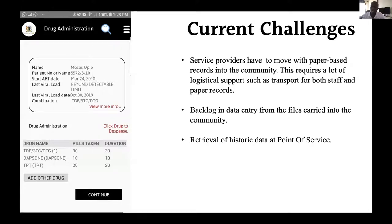The challenges we are facing and trying to solve: our service providers have to move with paper records, which comes with logistical challenges such as transport. We also have an issue with backlog in data entry — if people go out into the community for two days, they come back with paper-based records for data entry staff to enter, creating a large backlog that affects reporting. Also, retrieval of historical data at the point of service is a challenge — you need to know a client's current regimen, when they started, and what their last viral load was. We are providing a mobile app as a solution to these challenges.